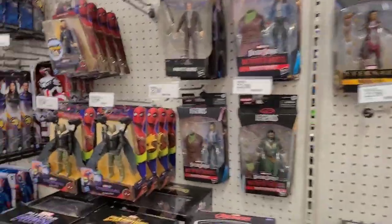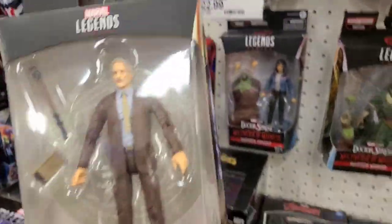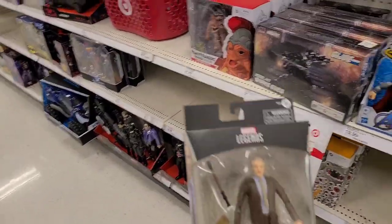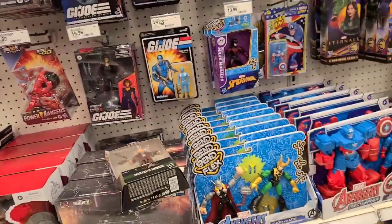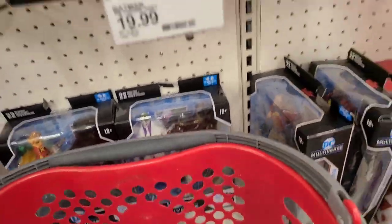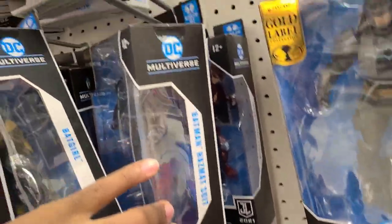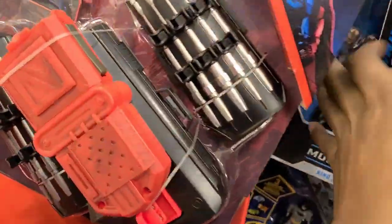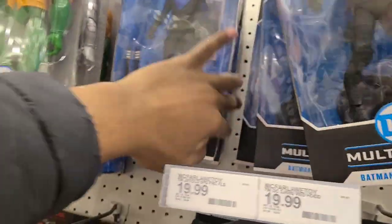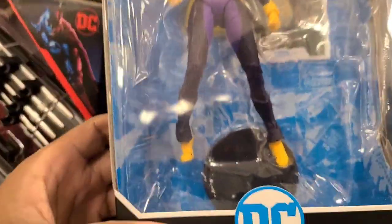And we have Marvel Legends — wonder if these are on clearance. People are looking for these, believe it or not. They were a Target exclusive, I'm pretty sure. More DKR Batman — that seems to be the latest wave populating most of the pegs. McFarlane figures — I'm just waiting for a restock because they've teased several new waves and we've really gotten nothing.